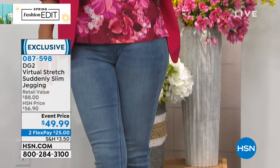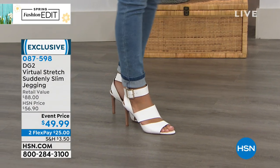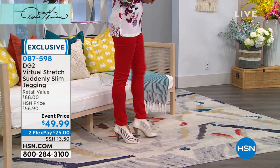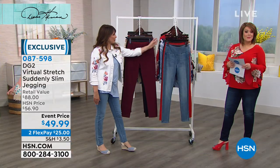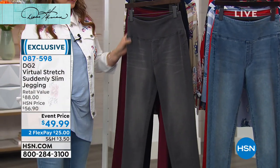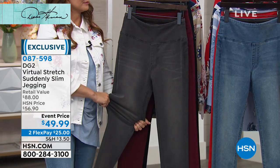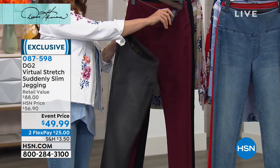Choose your inseam: petite is 26 inches, average is 28 inches, and tall is 30 inches. Normally $56.90 — take advantage of our savings today because it is at an event price. It's got a comfort waist a little bit higher than typical, giving you a smoother, very defined, leaner waistline. It's virtual stretch so you have the bounce back and recovery. The inner panel is wider than just the comfort waistband — it goes below to give you tummy coverage and support as well as the high hip area.